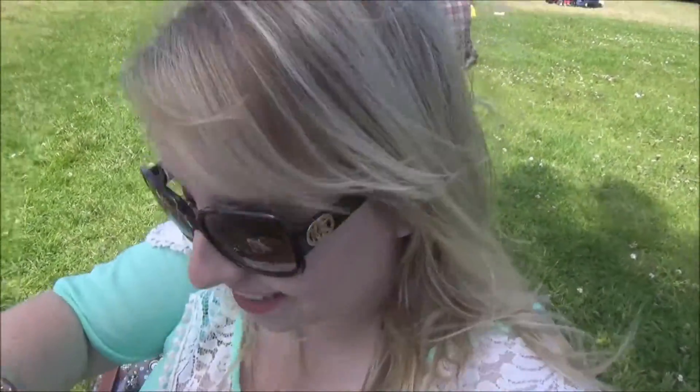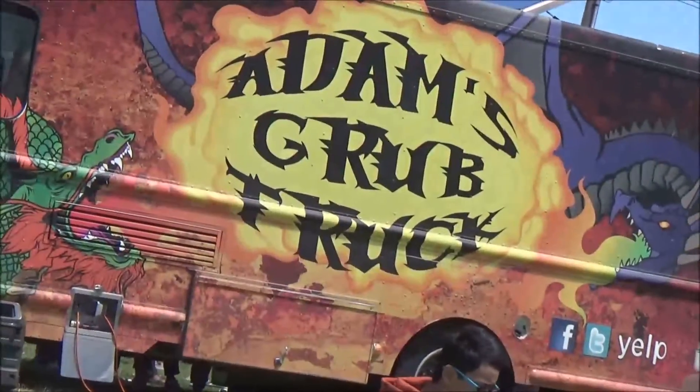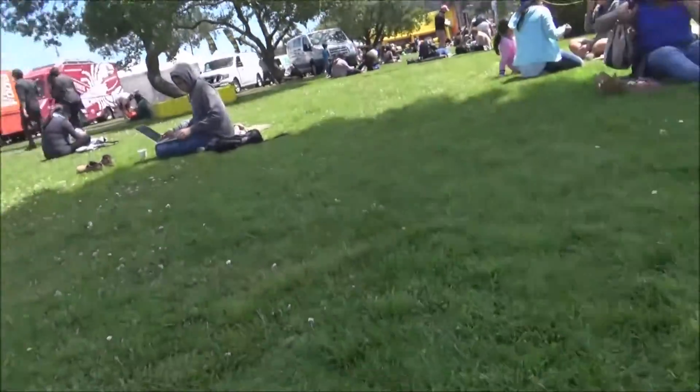I just want to say that it is windy as hell — my hair is totally destroyed. But we stopped for food, so I'll show you guys what I got. We braved the lines of Adam's Grub Truck, which had a lot of interesting stuff, although they were out of pulled pork, which was kind of a bummer.